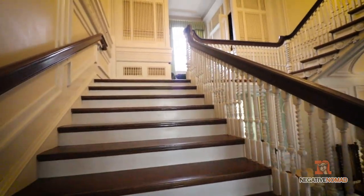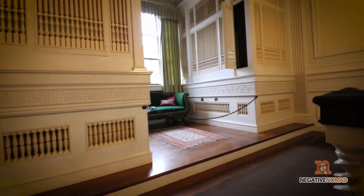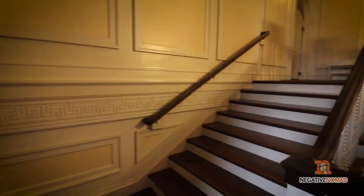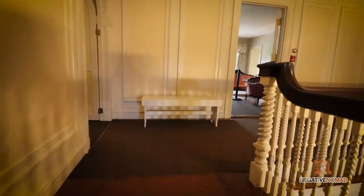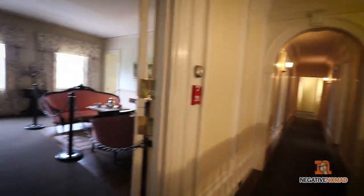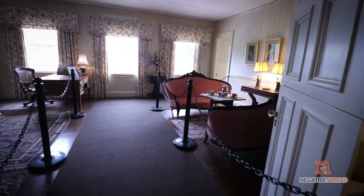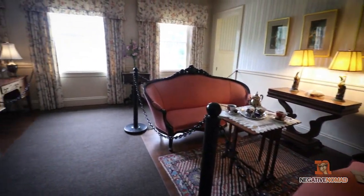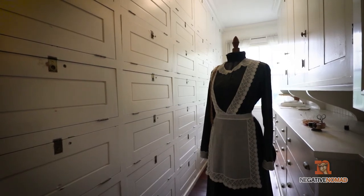Now up the stairs and our first look at the second story. This is the sitting room. This is the maid's closet where linens were kept and sewing was done.